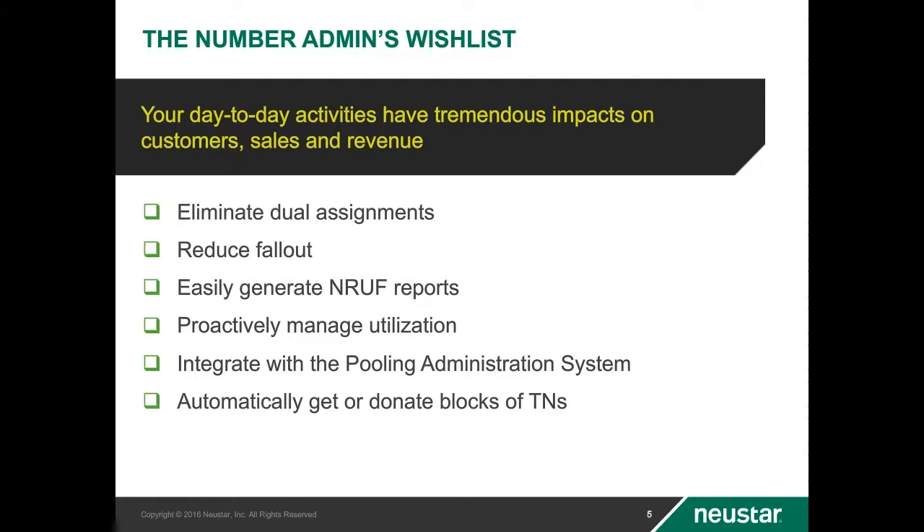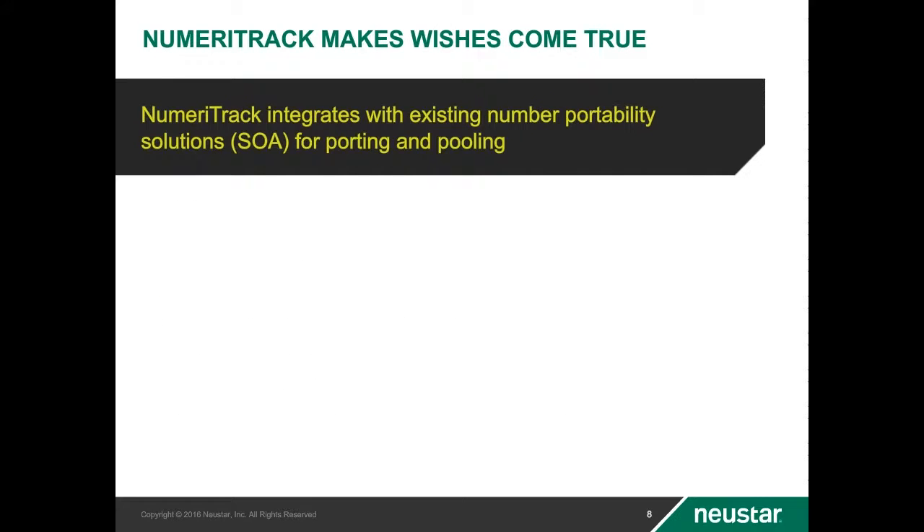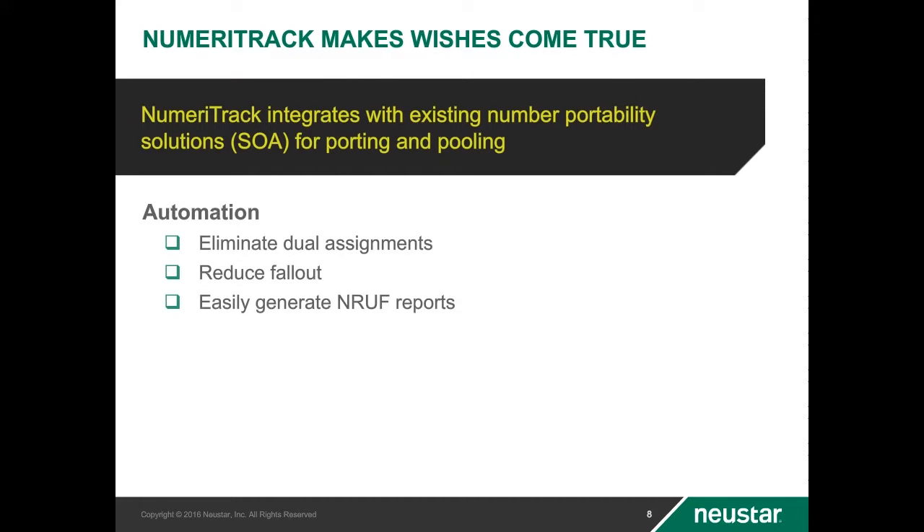Sequential TN requests are now responded to in seconds — no need to open an IT ticket. Numeritrack automates the full TN life cycle flows in accordance with regulatory regulations. NREF functionality fully populates the utilization tabs and forecasting tabs with complete overlay logic and several forecasting models available to choose from. Validations with warnings will alert you about incomplete data, missing data, and extraneous data. Each NREF is generated in minutes, if not seconds.